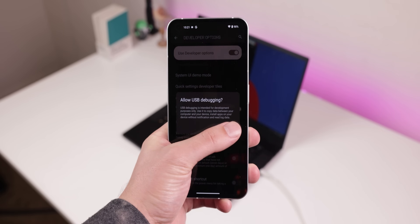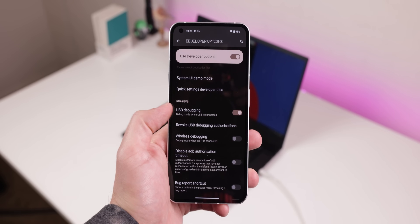The only downside is that you'll need to have USB debugging pre-enabled on your phone within the developer options. Super sorry about that if you don't have that enabled.